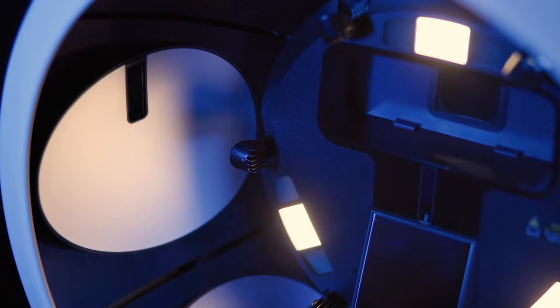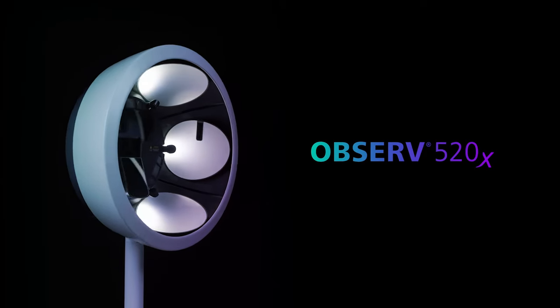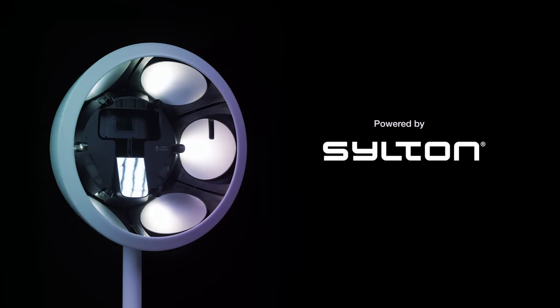Silton's innovations deliver real ROI — an investment that inspires and helps you be seen like the true expert you are. This is where the future of aesthetics is going. This is Observe 520X, powered by Silton.